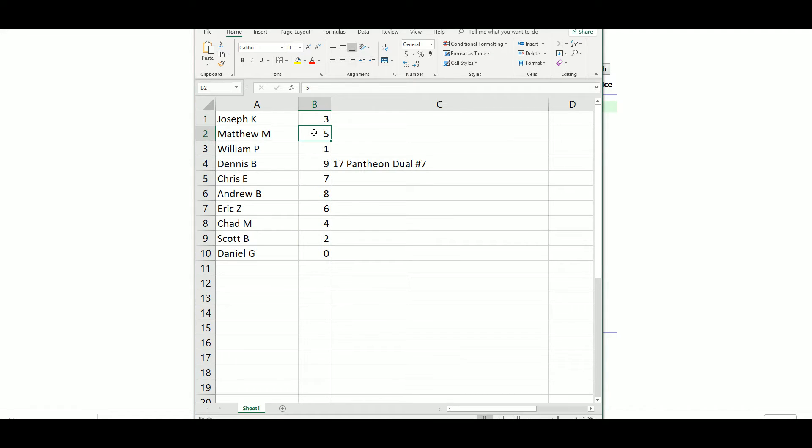Eastgate 3. Matthew 5, William 1, Dennis 9, Chris 7, Andrew 8, Eric 6, Chad 4, Scott 2, Daniel 0.